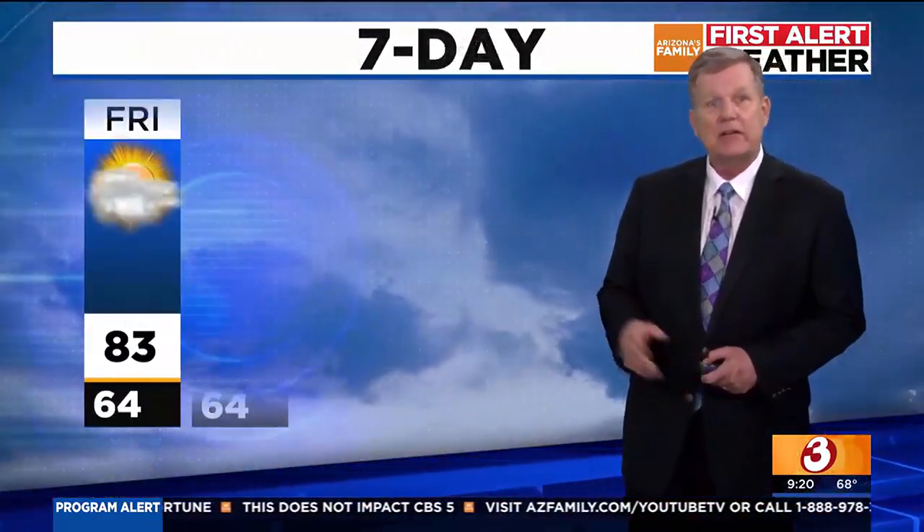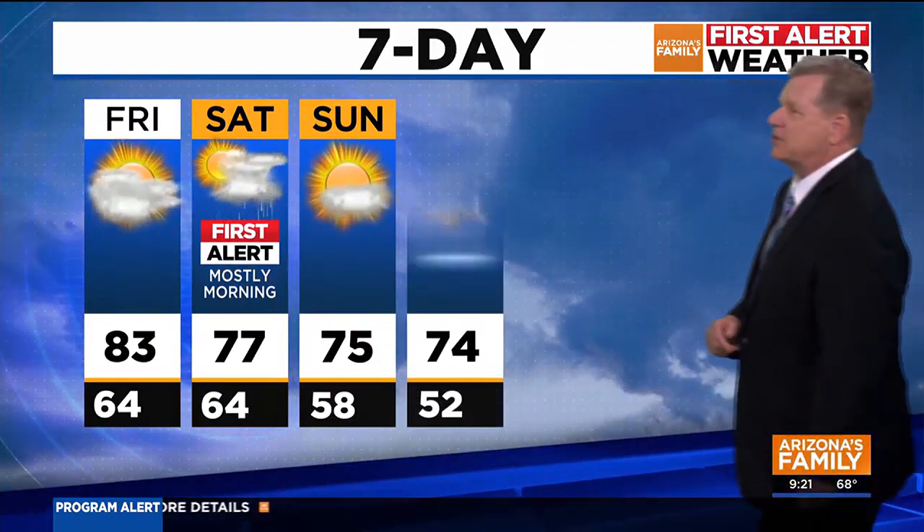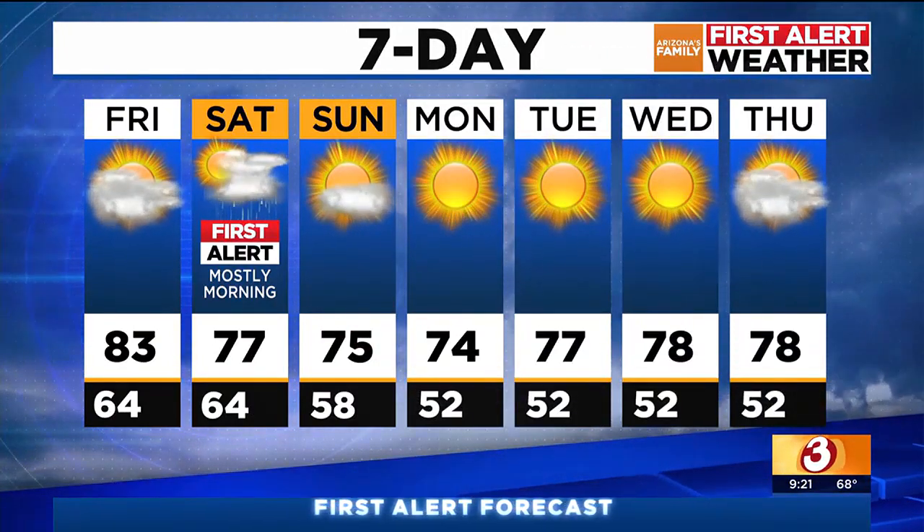The rest of tonight: scattered showers in the East Valley, rest of us cloudy, down to 64. We first alerted for Saturday for thunderstorms mainly during the morning hours. The high Saturday 77, 75 degrees on your Sunday, drying out next week with highs still in the 70s.